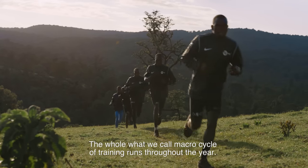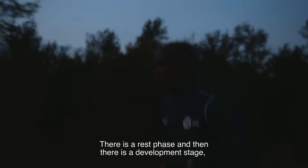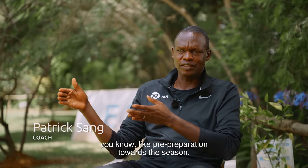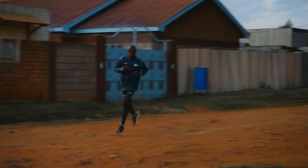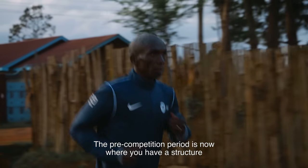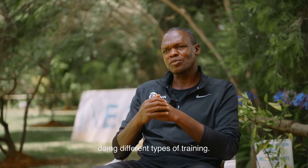The whole macro cycle of training runs throughout the year. There is the rest phase, then there is a development stage — pre-preparation towards the season — and then we have the pre-competition period. The pre-competition period is where you have structured weekly training sessions done on a daily basis, doing different types of training.